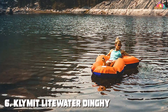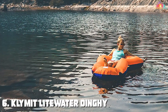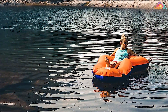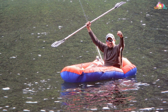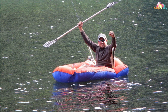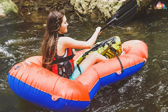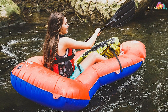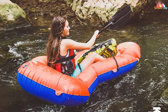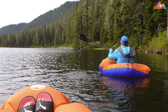Number six: the Klymit LiteWater Dinghy, also known as the LWD packraft. This inflatable kayak is the ultimate companion for solo adventurers seeking thrill and versatility in a compact package. The LiteWater Dinghy is constructed using durable 210D ripstop fabric, ensuring it can handle rough terrain and the occasional encounter with sharp objects. Its lightweight design and compact size make it a breeze to carry to even the most remote waters. It's quick to inflate using the included pump, and the integrated inflatable seat provides comfort.